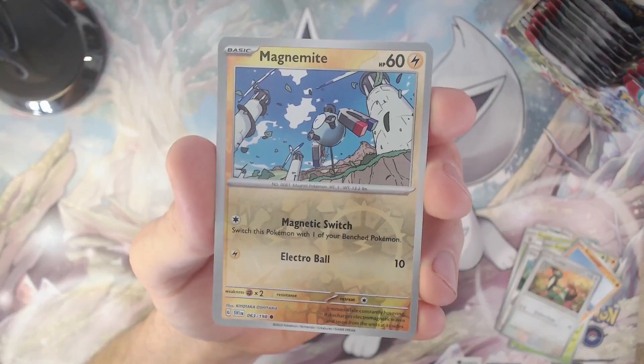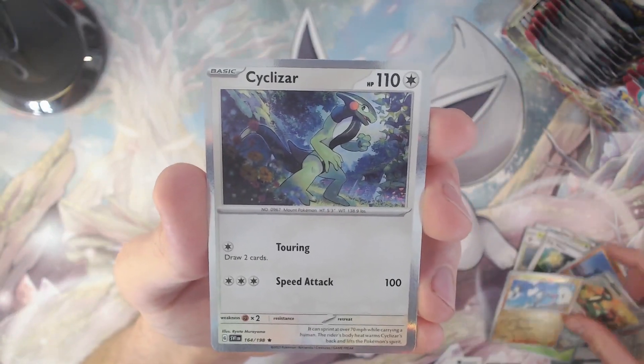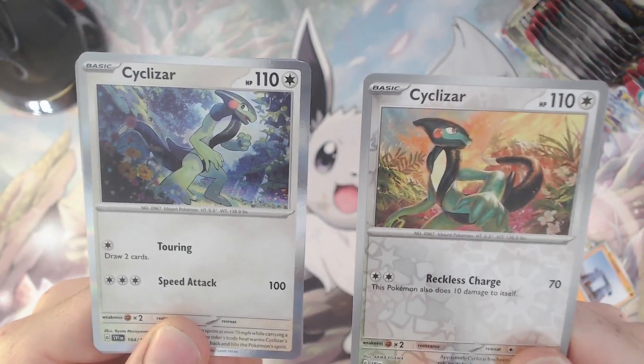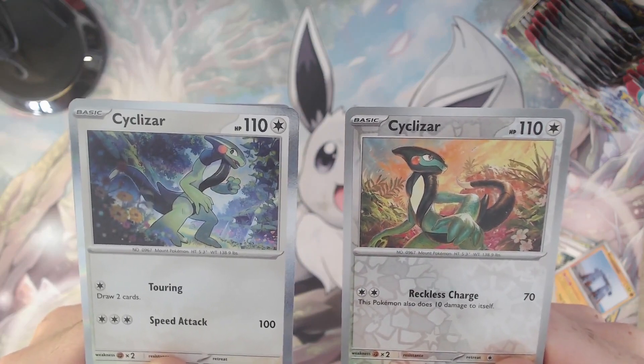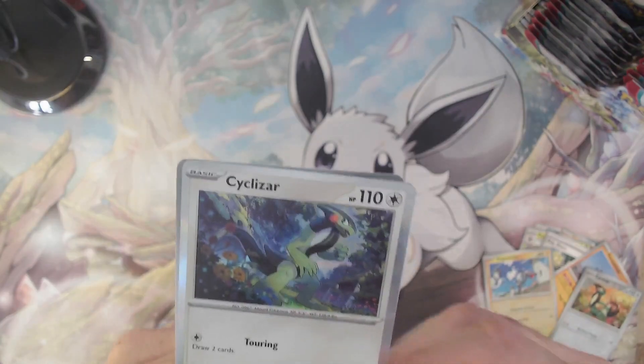A reverse holo Cyclizar — and I actually like this artwork a lot better than the holo Cyclizar card. It has more depth to it and more finesse, so I'm more of a fan of this one. Then we have the reverse holo Magnemite. And here's the normal holo Cyclizar — let's just compare these two. My preference definitely goes to the artwork of the reverse holo card. Let me know down in the comments which card you think has the better artwork — the Cyclizar holo card or the reverse holo card.